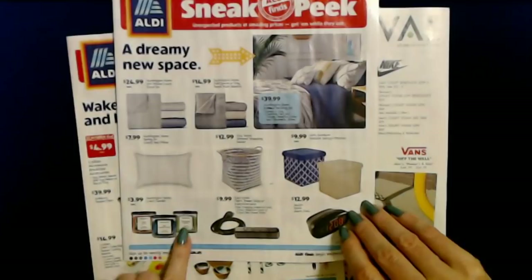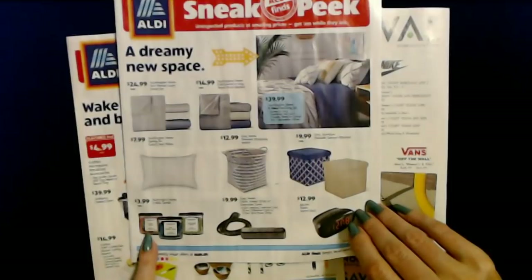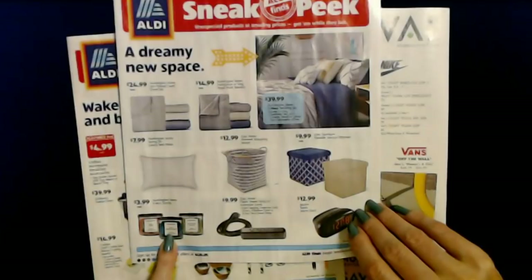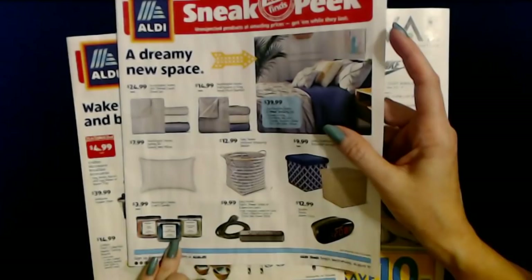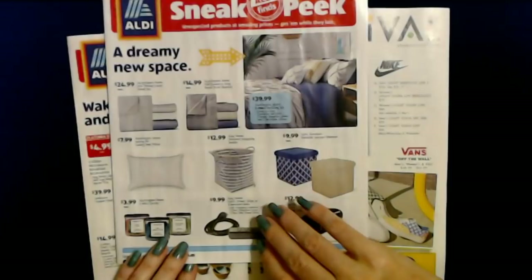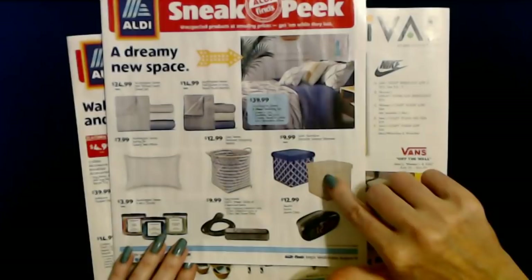It looks like they have some new candles — it seems like every season they come out with new ones. These are Huntington Home Three Wick Candles in three scents: Agave Citrus, Brisk Summer Nights, and Lemongrass Bamboo. They also have Soul Furniture Foldable Storage Ottomans, which are great to put stuff in, for only $9.99 each.